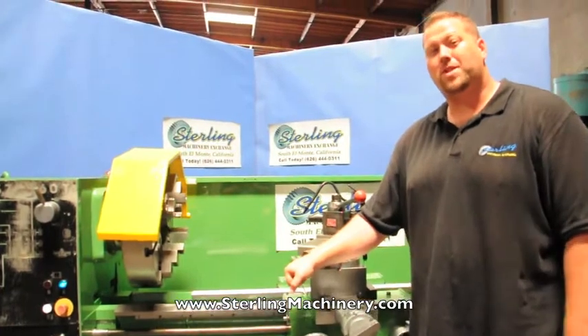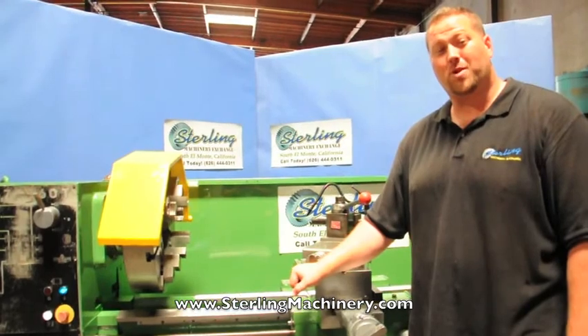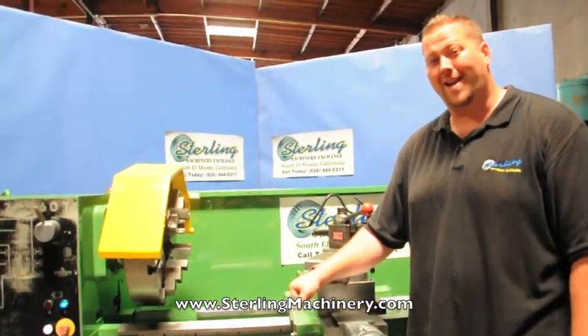My name is Adam Mattis. Please give us a call at 626-444-0311, or check out our website at sterlingmachinery.com for many other lathes. Thank you.